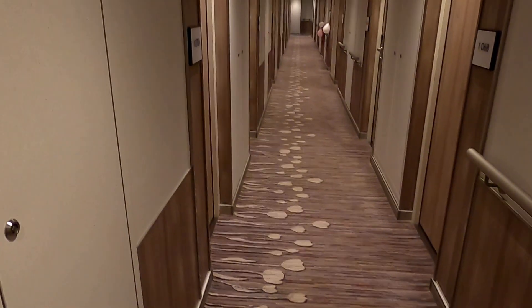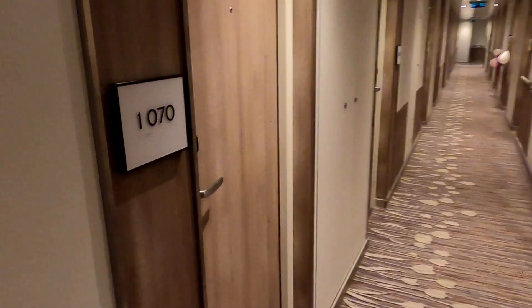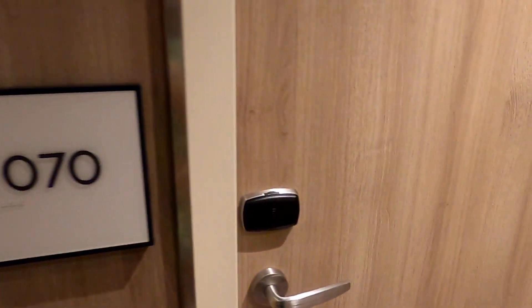Hi, we're on the main deck of the new Scott and Dom. We're on a New Year's cruise and we'll show you our room this time. It's room number 1070 — an ocean view stateroom.